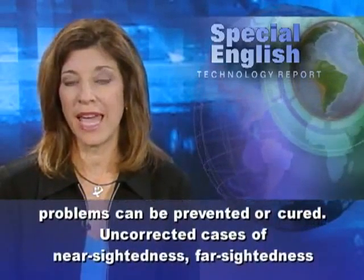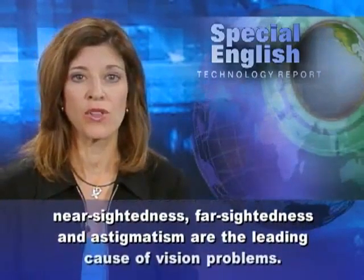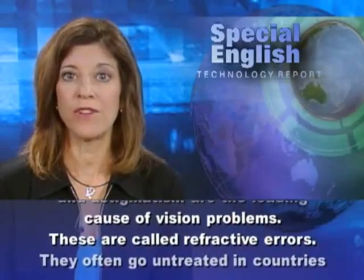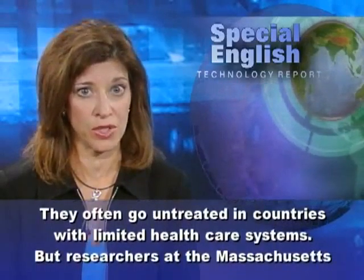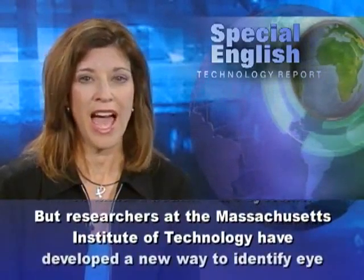Uncorrected cases of nearsightedness, farsightedness, and astigmatism are the leading cause of vision problems. These are called refractive errors. They often go untreated in countries with limited health care systems.